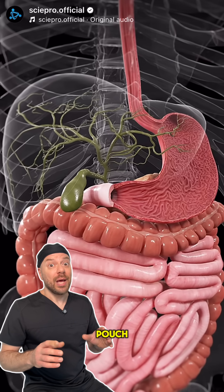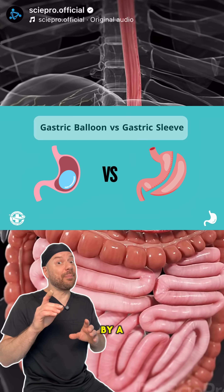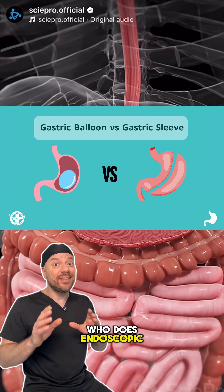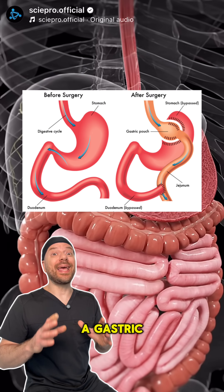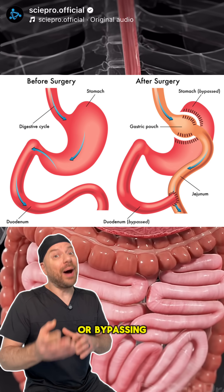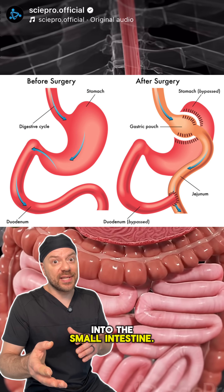The stomach is a pouch, but it can be made into a tube or a sleeve by a bariatric surgeon, or even by a gastroenterologist who does endoscopic weight loss. You can also do a gastric bypass by operating on the stomach and diverting the food away, or bypassing the stomach into the small intestine.